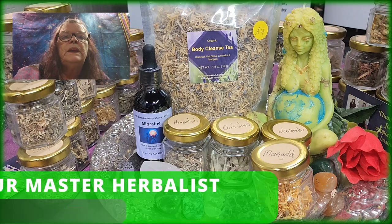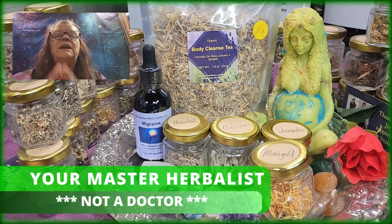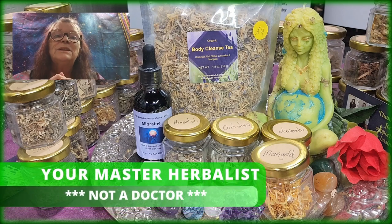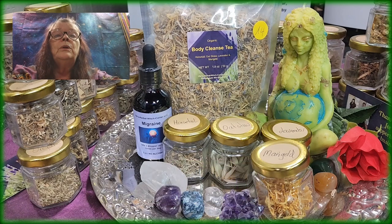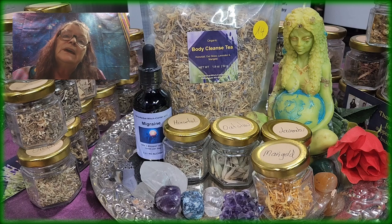As always — I know it's going on your nerves — but I have to say that I am your master herbalist. I am not a doctor. I will not and I cannot give you any medical advice. Everything we explained to you today is from our own experience, experience from our customers, friends, and family, and it will not be any medical advice.